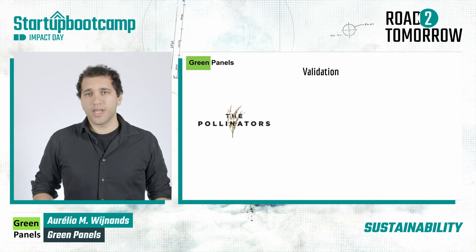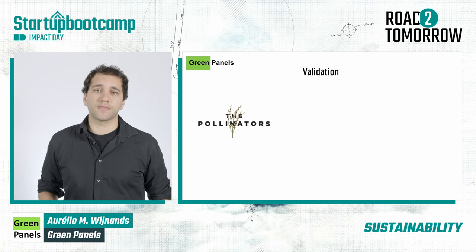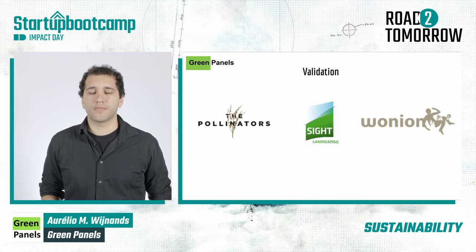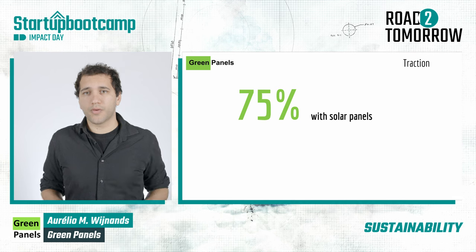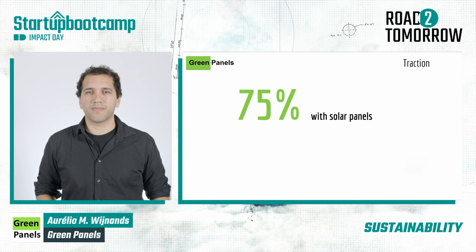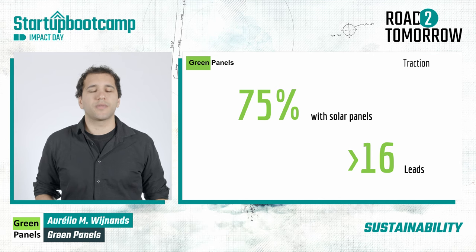For these reasons, institutes and housing corporations are interested in launching pilots with us to promote biodiversity, beauty, and cooling of houses in the Netherlands. By talking to homeowners, we learned that 75% of people want to have green roofs together with solar panels, which is exactly what Green Panels offers. In just a few hours of knocking on doors, we got more than 16 potential customers in Amsterdam.